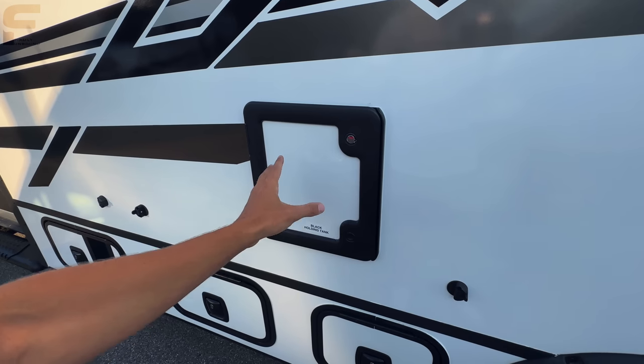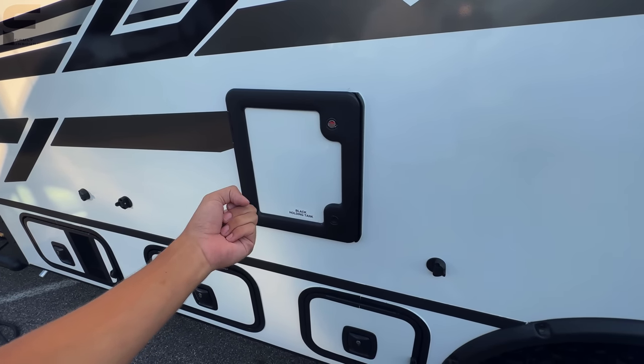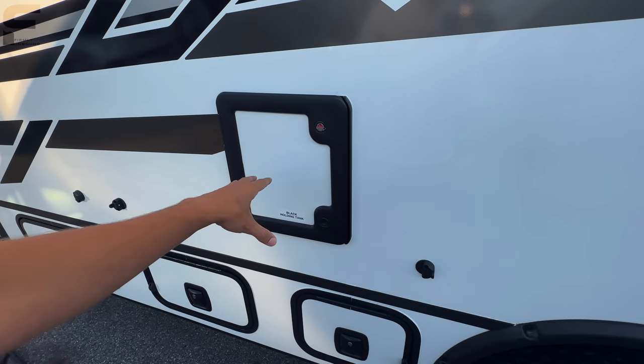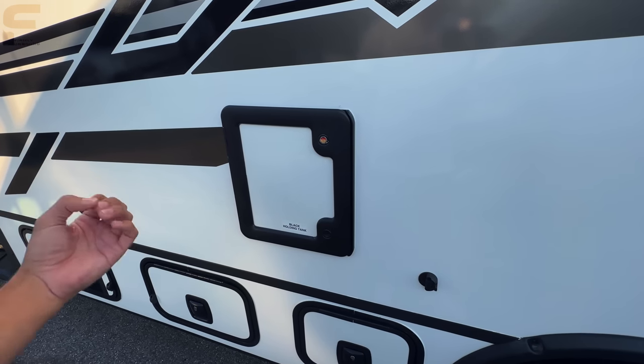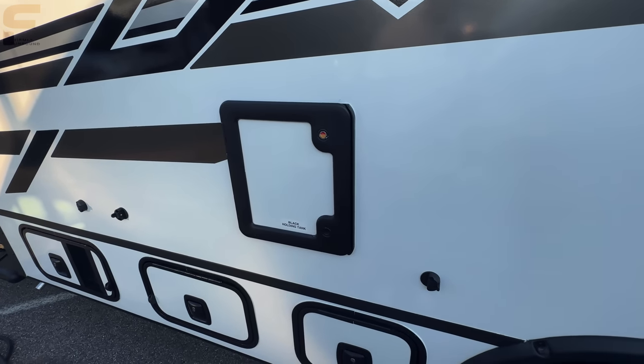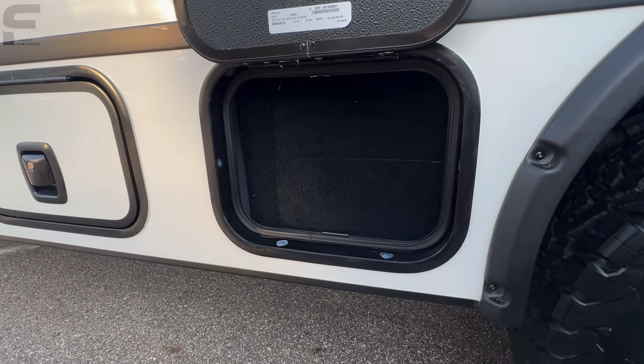It has a cassette-style black tank. It's locked right now, but essentially you pull out a suitcase-looking container — that's your black tank. Whenever you use the toilet it drains into that cassette, which you can take virtually anywhere and dump in any toilet, giving you a lot of flexibility.